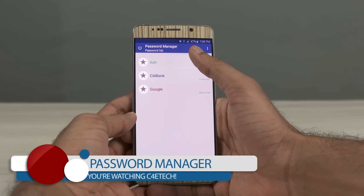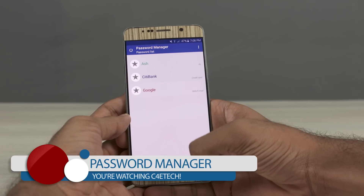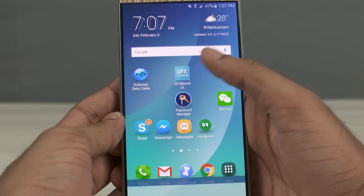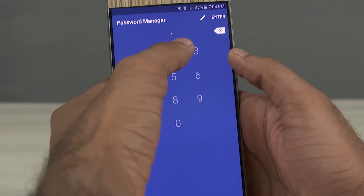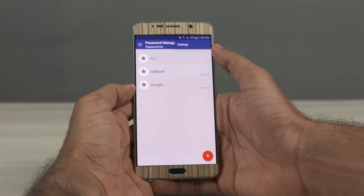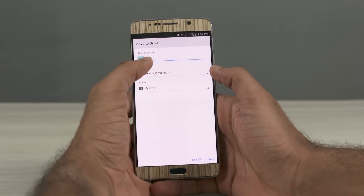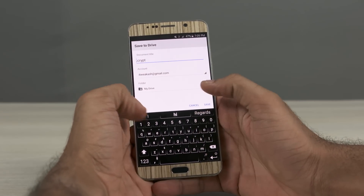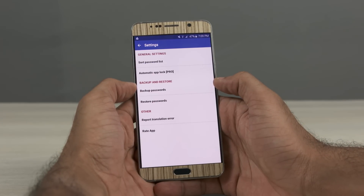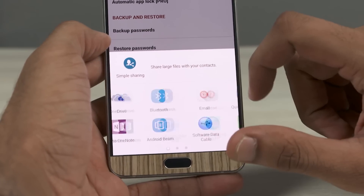First up we have Password Manager. Talking about the pros of this app, you can store login information for websites you have registered on, login information of your PC, and even credit card details. The app itself is secured by a PIN code and the database is secured through 256-bit AES encryption, which is by far the best encryption a database could get. It also gives you an option to upload the database onto a cloud service of your choice — provided you have the cloud app on your device, like Dropbox, Google Drive, and so on. You could also just store it on your internal storage or use any other basic sharing options.